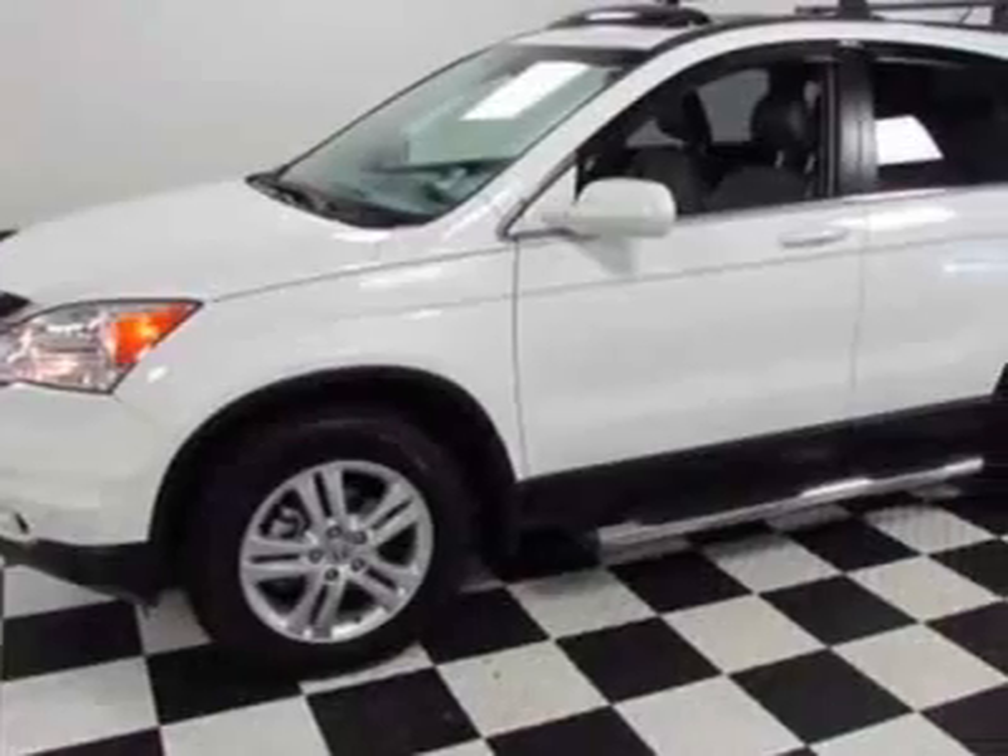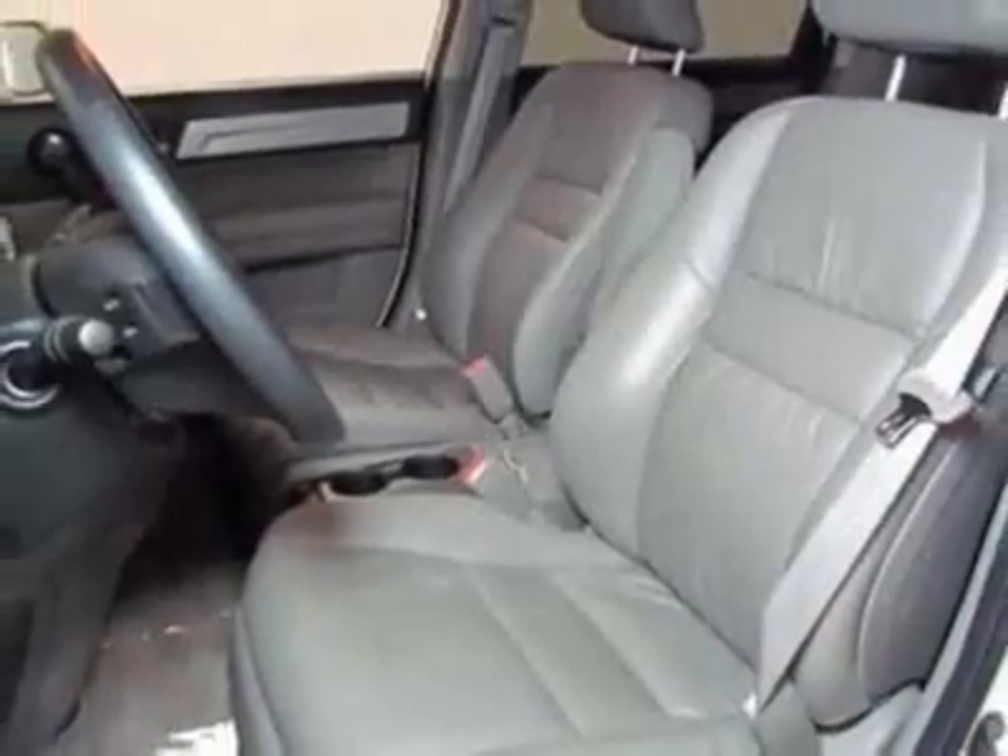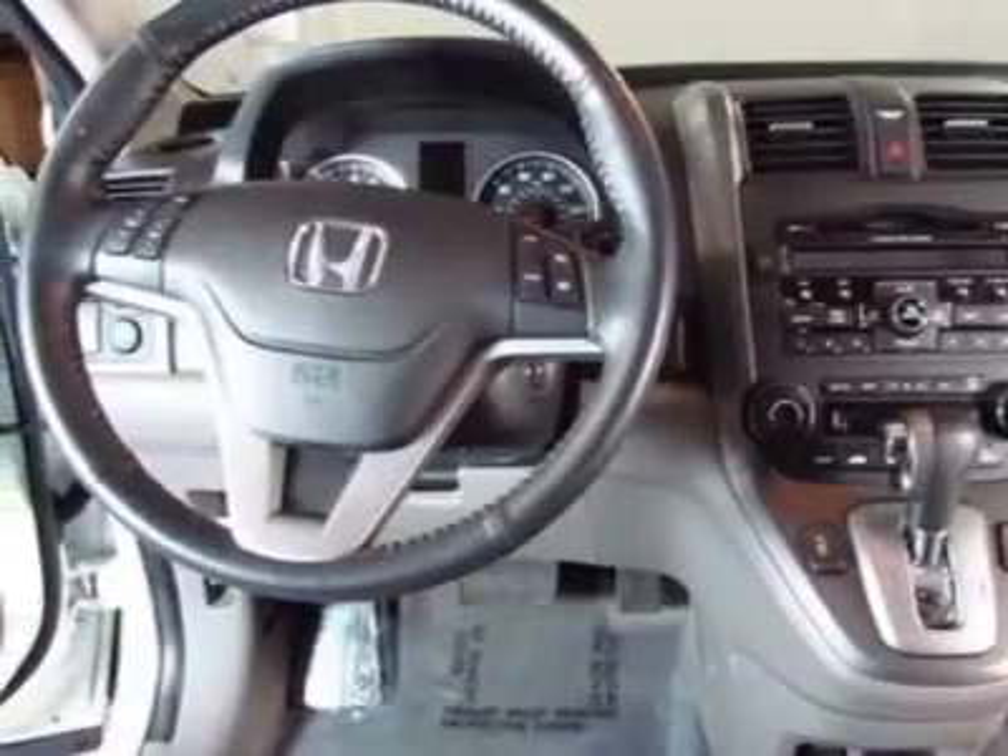This CR-V has just under 14,500 miles. This vehicle gets an estimated 21 miles per gallon in the city and an estimated 27 on the highway.